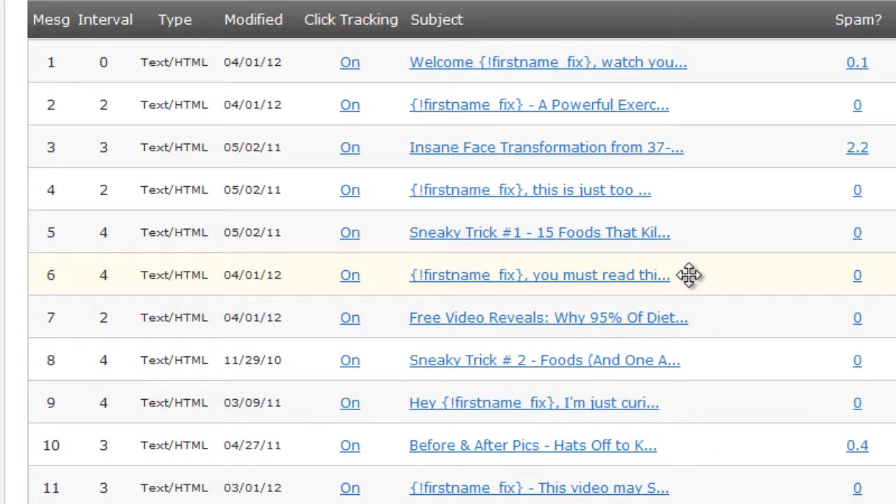You have to test this yourself. You'll get to know your lists and your subscribers as time goes on — you just kind of have to experiment and see what works and what doesn't. The next thing I want to show you is how we order the emails.